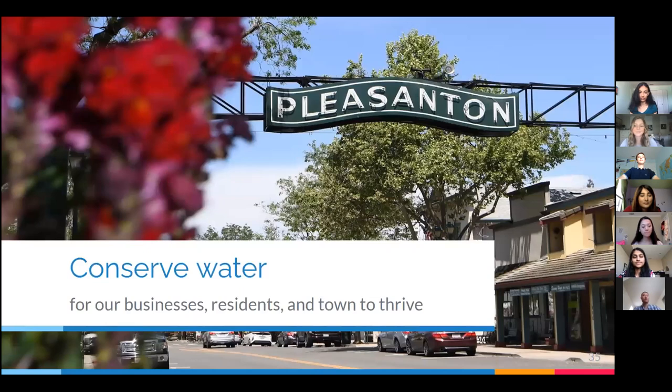Overall, the diversity and accessibility of options for Pleasanton community members to conserve water is extensive. By making changes that are tailored to your situation, you can make water conservation more of a way of life. We need Pleasantonians to implement conservation strategies into their lives so that our businesses, residents, and town can thrive for generations to come. Thank you so much for listening to our presentation. If you have any questions, please ask them in the comments section below.